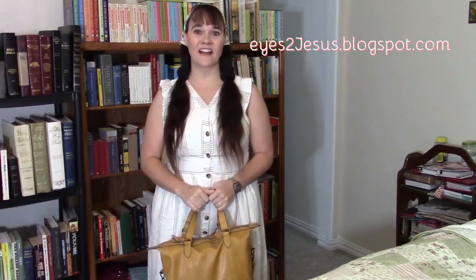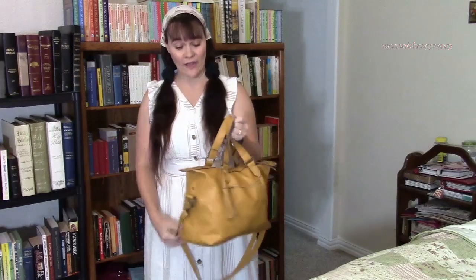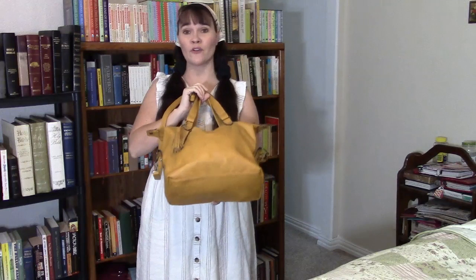Hello, this is Candy with eyes2jesus.blogspot.com, and I thought I would do a 'what's in my purse' video. It's been a while. This is the purse I am currently using. I don't know brands or anything like that — I usually just get my purses from Walmart or sometimes the thrift stores. This is a Walmart purse I've had in my closet for a while, and I decided to get it back out and use it.